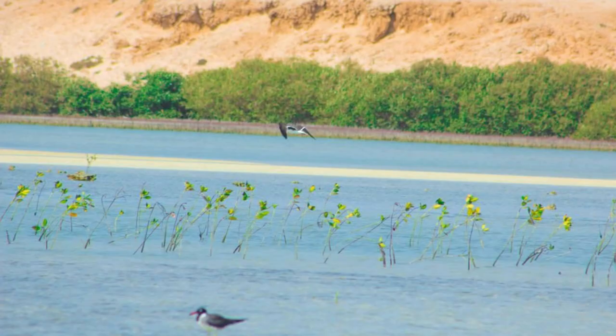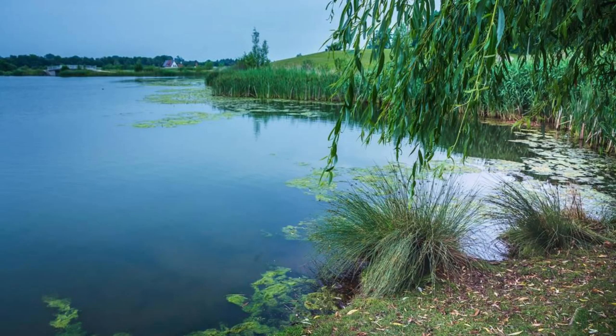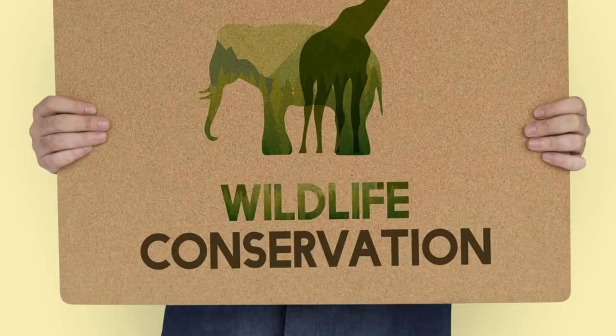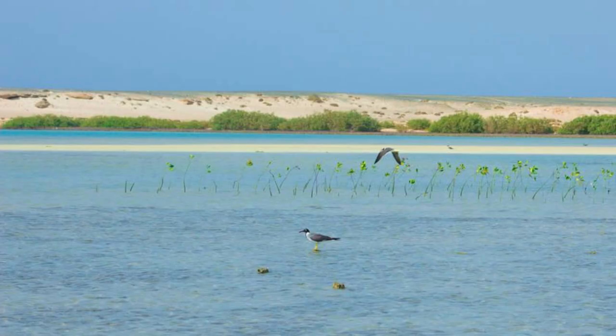Azraq Wetland Reserve. Discover the natural beauty and ecological diversity of the Azraq Wetland Reserve, a unique oasis located in the heart of the Jordanian desert. Explore tranquil lakes, lush marshes, and verdant reed beds that provide a vital habitat for migratory birds, including herons, flamingos, and pelicans. Trek along scenic hiking trails and encounter rare plant and animal species, including the endangered Arabian oryx and the desert monitor lizard. Learn about the conservation efforts underway to protect the reserve's fragile ecosystem and promote sustainable tourism. The Azraq Wetland Reserve is a haven for nature lovers and birdwatchers alike.